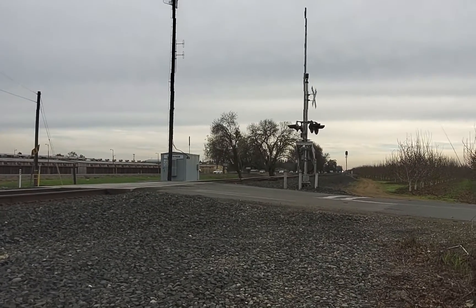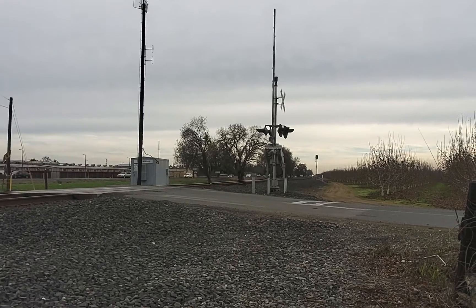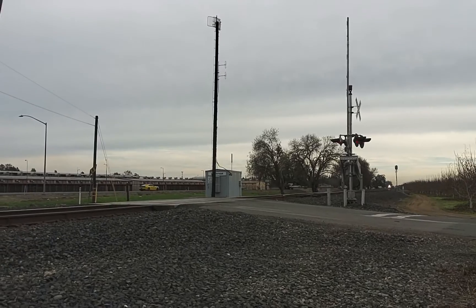All right guys, we got a video coming. We got a train coming. I think it might be a Z-train. Kind of looks like a manifest, but it's a lot of time for a Z-train, so let's go and see what we get.